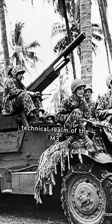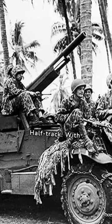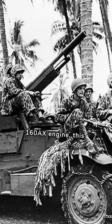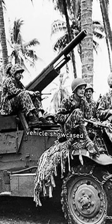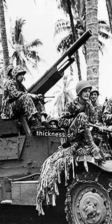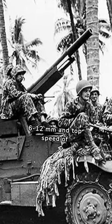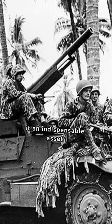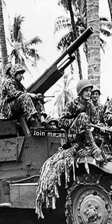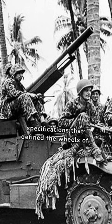Let's delve into the technical realm of the M3 Half-Track. With its 147-horsepower White 160AX engine, this vehicle showcased versatility and adaptability. Its armor thickness of 6 to 12 mm and top speed of 45 miles per hour made it an indispensable asset on the battlefield. Join me as we dissect the technical specifications that define the wheels of war.